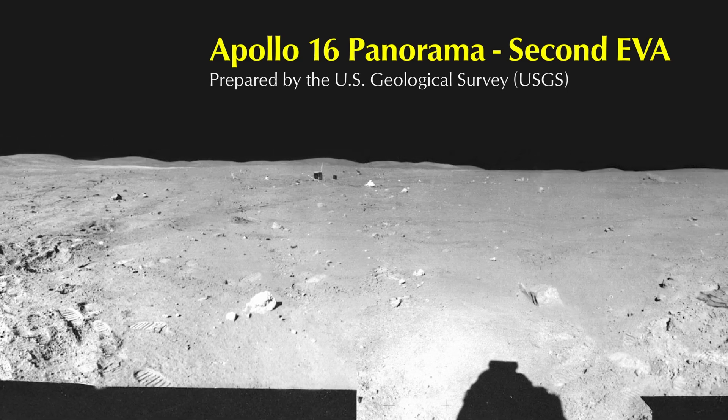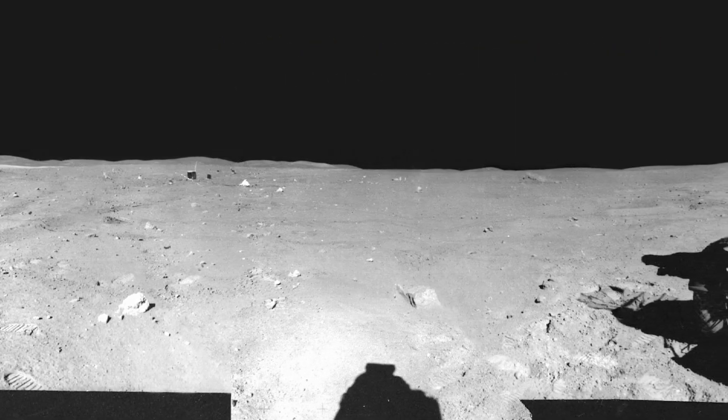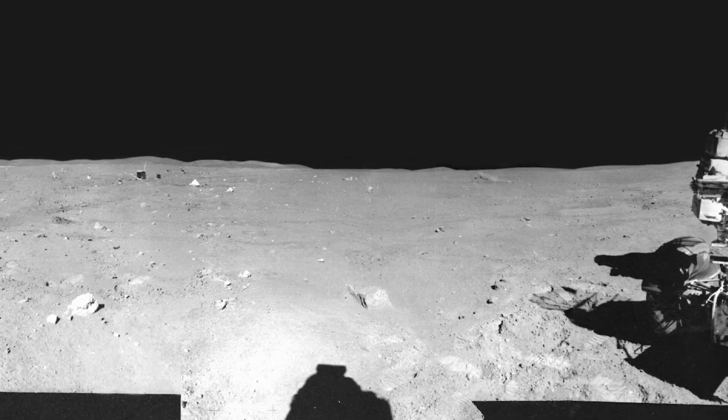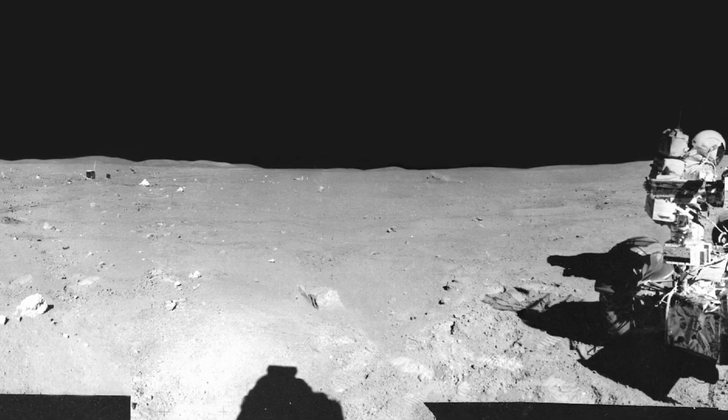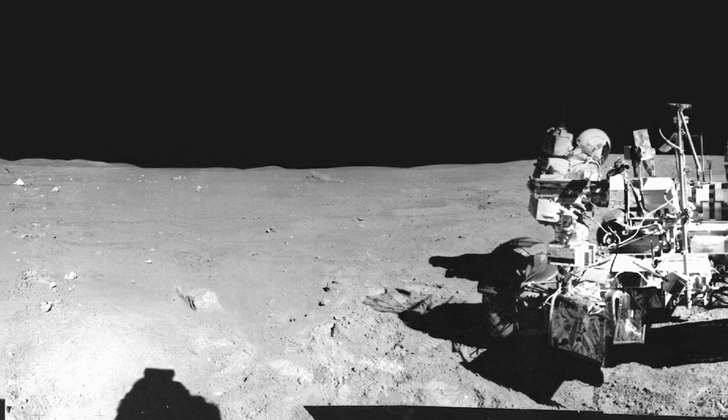Apollo 16 Panorama, EVA-2. The panorama was collected by John Young at the end of EVA-2. Charlie Duke is working at the rover. The lander can be seen in the distance to the right of the rover.